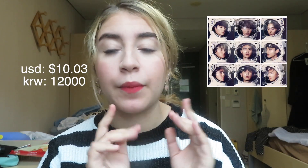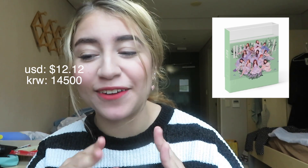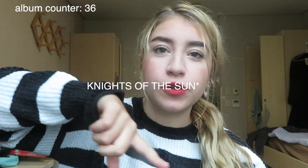I also bought EXO's Sing For You — Baekhyun's version — for 12,000 won at a K-pop store in Myeongdong. Then I bought IZ*ONE's HeartEyes green version for 14,500 won at the Myeongdong Underground Station. Then I bought Oh My! by SF9 for 12,400 won. And I got both versions of AB6IX's new album Sixth Sense — the Endless and Sense versions — for 17,900 won each.